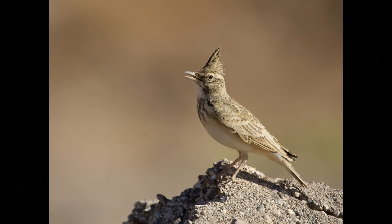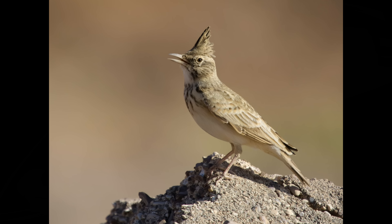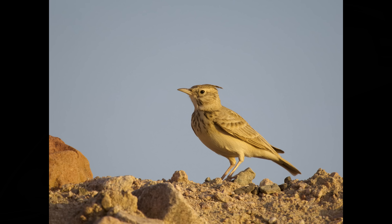I only use one lens throughout the trip, which is the OM 150-400mm — sometimes with the 1.4x extender on and sometimes with the built-in 1.25x.